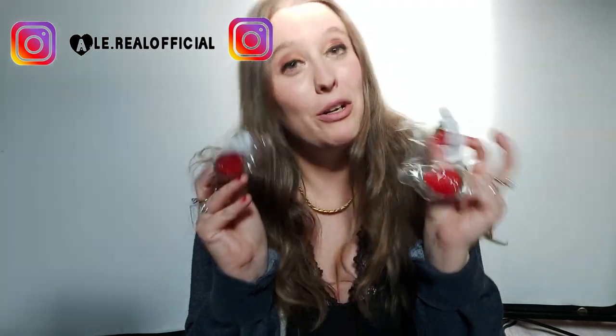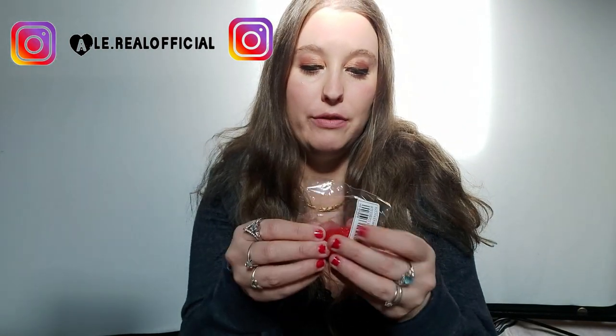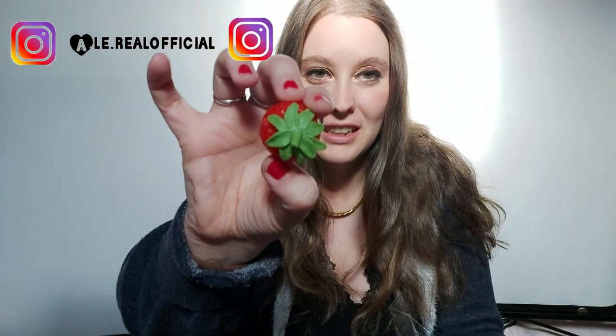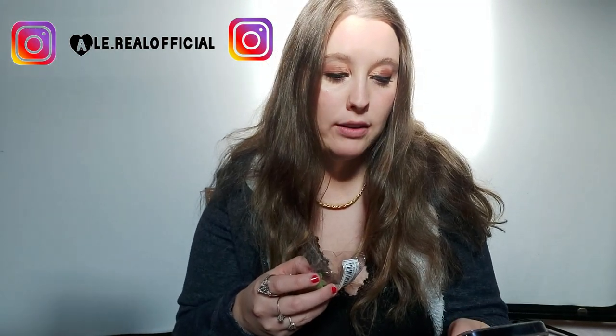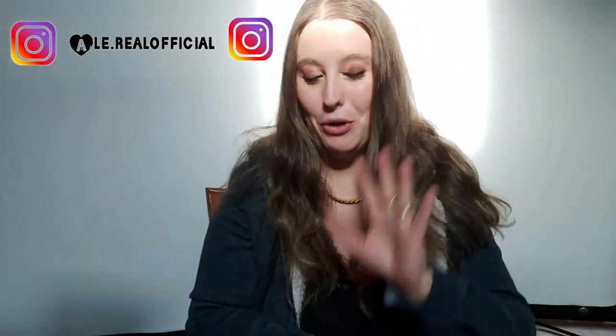La chicca è che sul sito di Shein ho trovato anche le cose che c'entrano con il mio canale, per cui non potevo non prenderli. Alla fine ho preso le fragole! Non solo queste, perché poi vi farò vedere la nuova postazione, e c'entrano le fragole. Sono tre pezzi di fragole finte, sono troppo carine perché sembrano vere. Queste qua non sono neanche costate tanto: un euro e cinquanta l'uno, e ne ho presi tre.